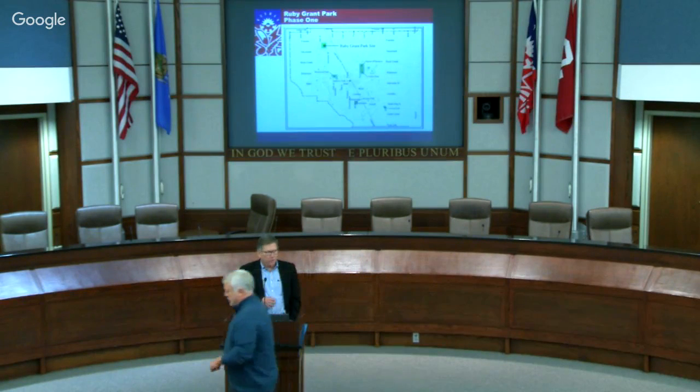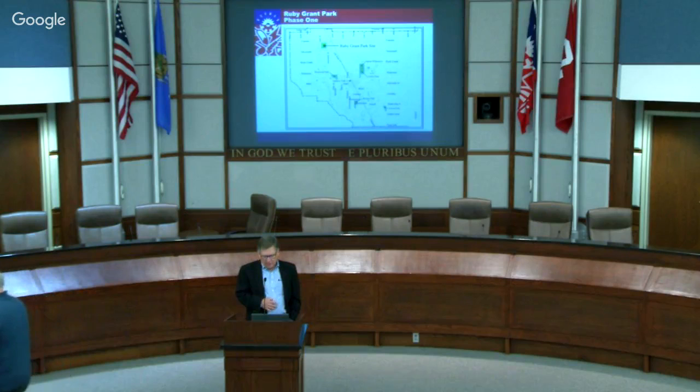Thank you James, good to see everybody here this evening. What we'd like to do is go through the history of the master planning and where the design process is today, then touch specifically on the inclusive playground because that's an interesting aspect we've gotten an early start on. Making the park inclusive has been one of our primary goals.